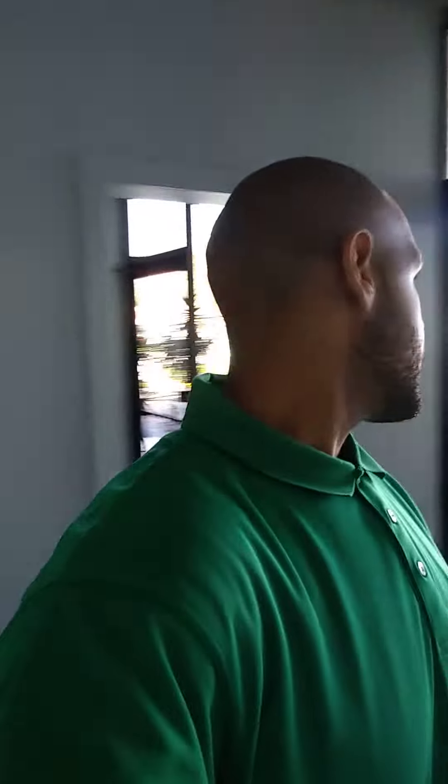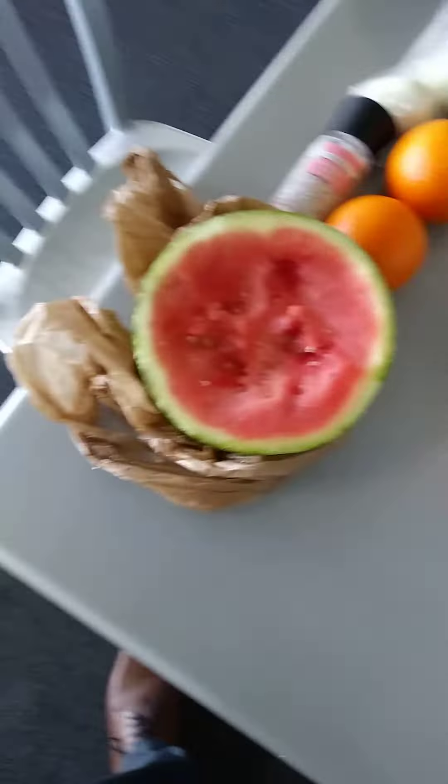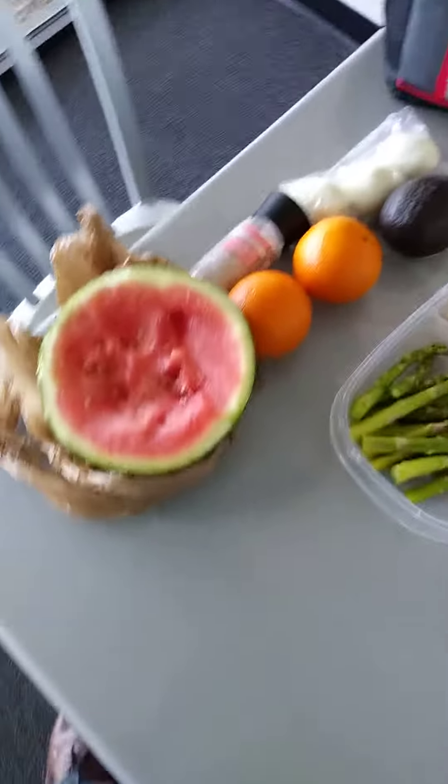Alright guys, so right now I'm gonna show you a full day of eating — what I've been doing to drop this weight. I'll go through it step by step. I'm here on a Saturday doing a shift from 8:30 to 9 o'clock at night, so check this out.